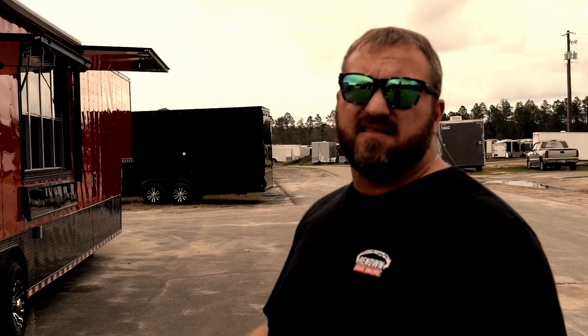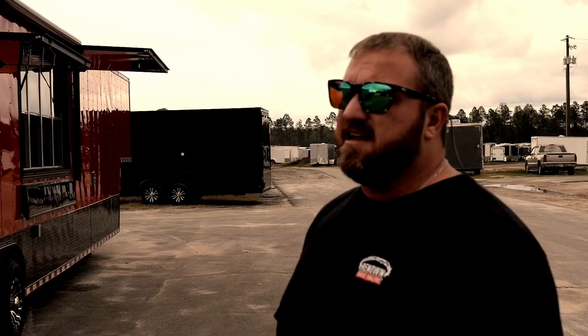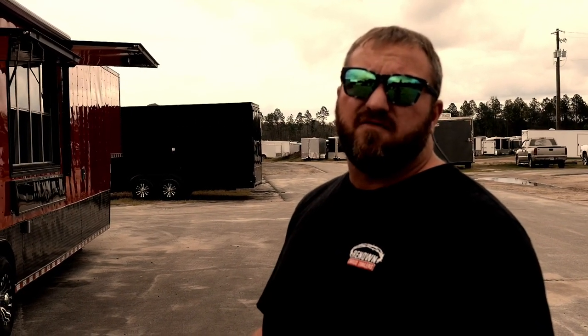This trailer, just so you know in price, retails at $57,000 — but it'll be the best $57,000 you spend. These people are serving about $15,000 worth of food out of this thing a day.